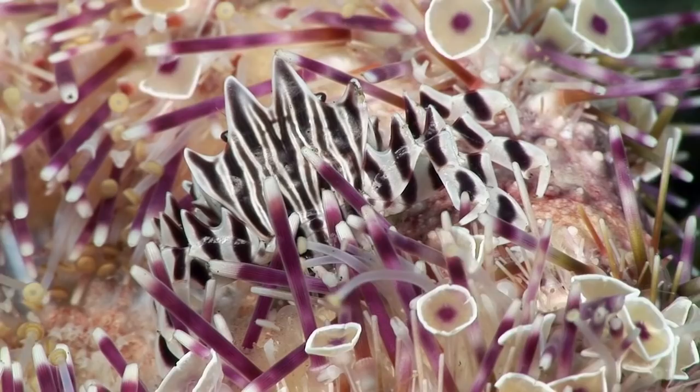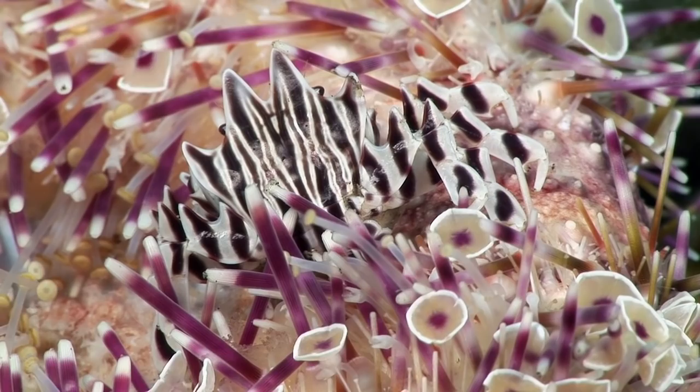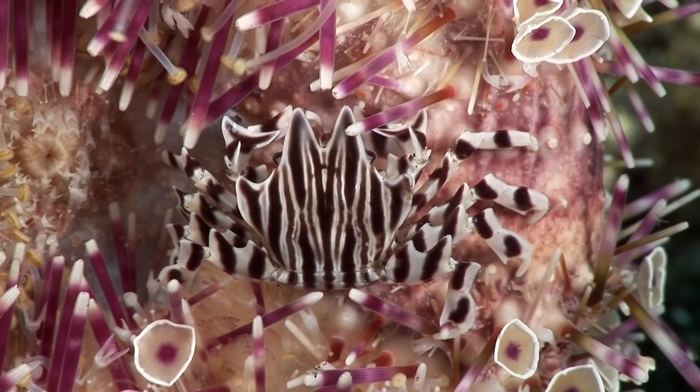The distinctive zebra crab forms a commensal relationship with one of several species of sea urchin. This one is clinging to the underside of a highly venomous flower urchin. The last segment of the crab's legs has evolved into a hook to grip onto the urchin's spines. Human deaths have been attributed to this urchin.